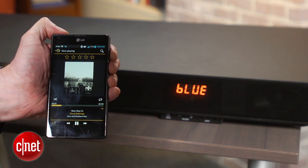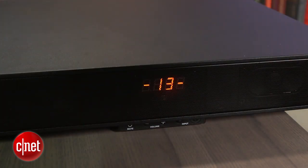Music playback is okay, though not up to competitors like the much cheaper Pioneer SoundBase, and movies sound a little clipped dynamically too.